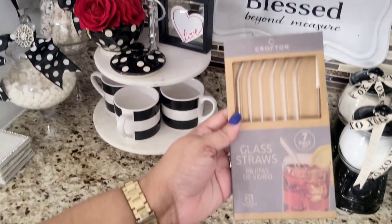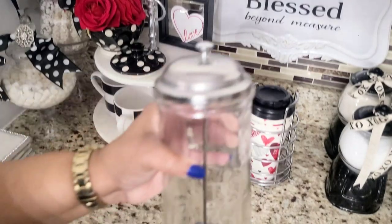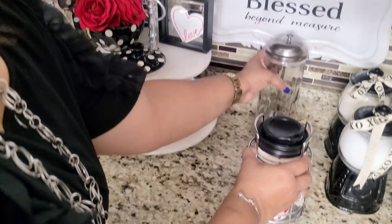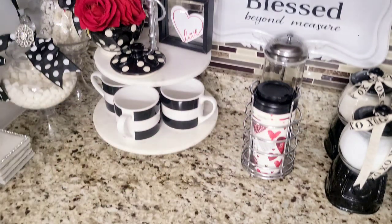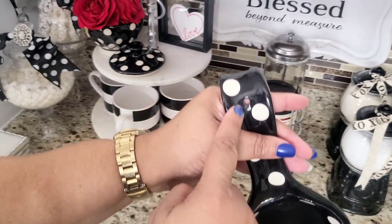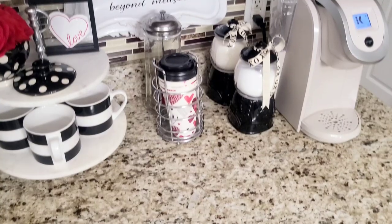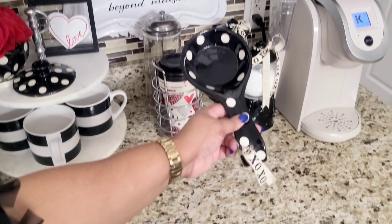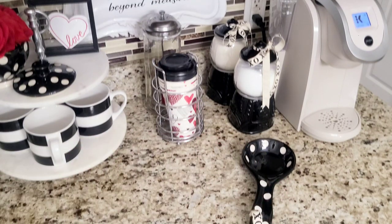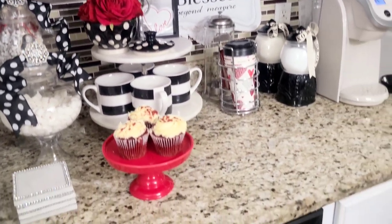I will also be adding these glass straws to my coffee bar once I wash them. I picked those up from Aldi and I will be placing them in a straw container that I picked up from Amazon a while ago. Anything that I can list will be listed in my description box down below. The spoon rest also came from Hobby Lobby — I usually use it to place my spoon on when we make our coffee. And guys, here is my coffee station for Valentine's Day 2023.